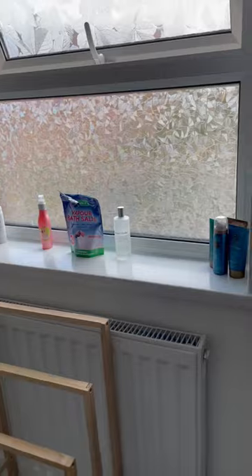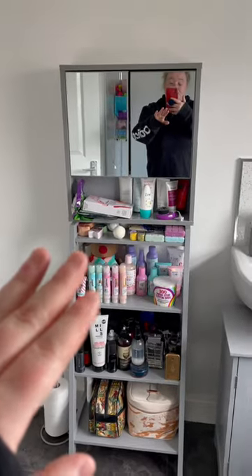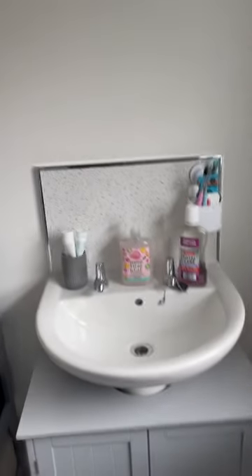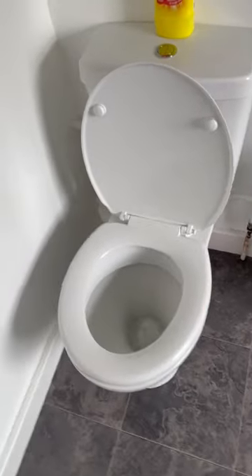I've got a clean bath, clean windowsill, clean all there. I've moved the unit up here — I did attempt to put it on the wall but we're not looking at that, that's bad. I've got a clean sink, I've gone through every single cupboard, and a clean toilet.